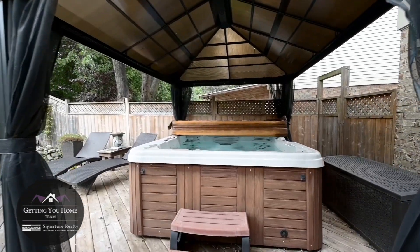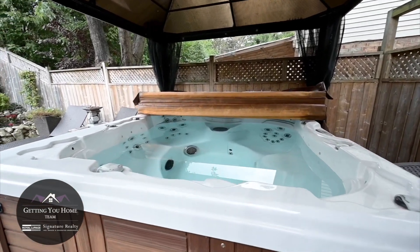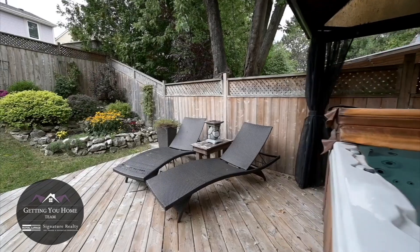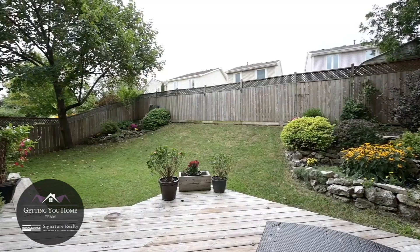Finally, the backyard is incredible, with a huge deck, two gazebos, a hot tub, rock gardens, and even a cooling mist feature in the gazebo. Your family will love spending time outside in both the summer and winter.